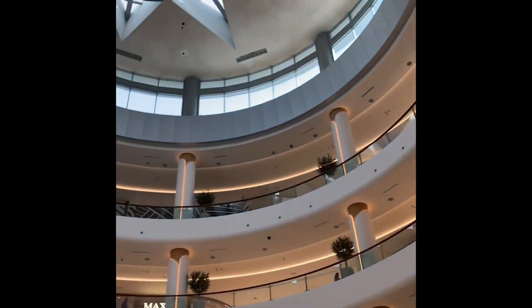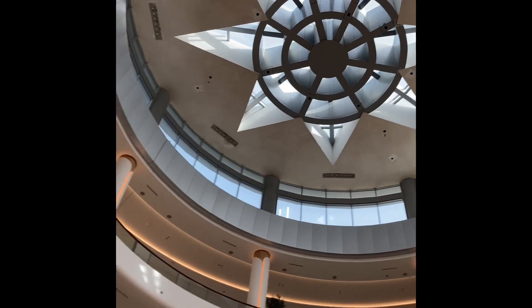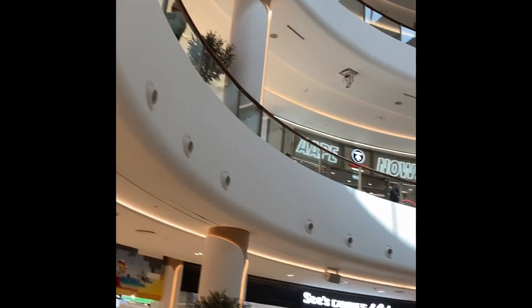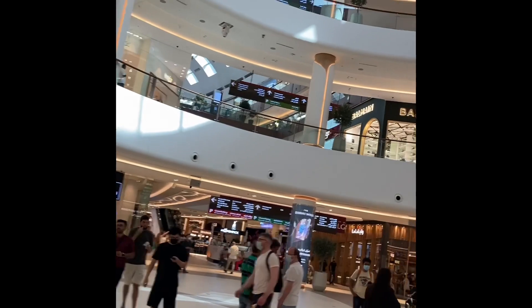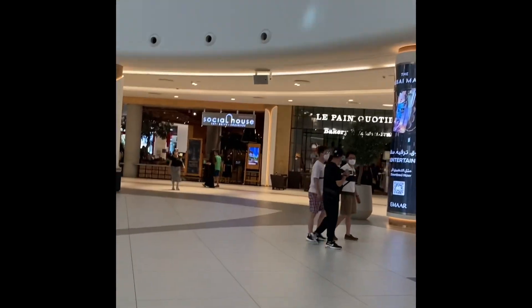Wow, look at the top of the mall — that looks really cool, it's so nice, lovely architecture. It looks like it's ground plus three floors.